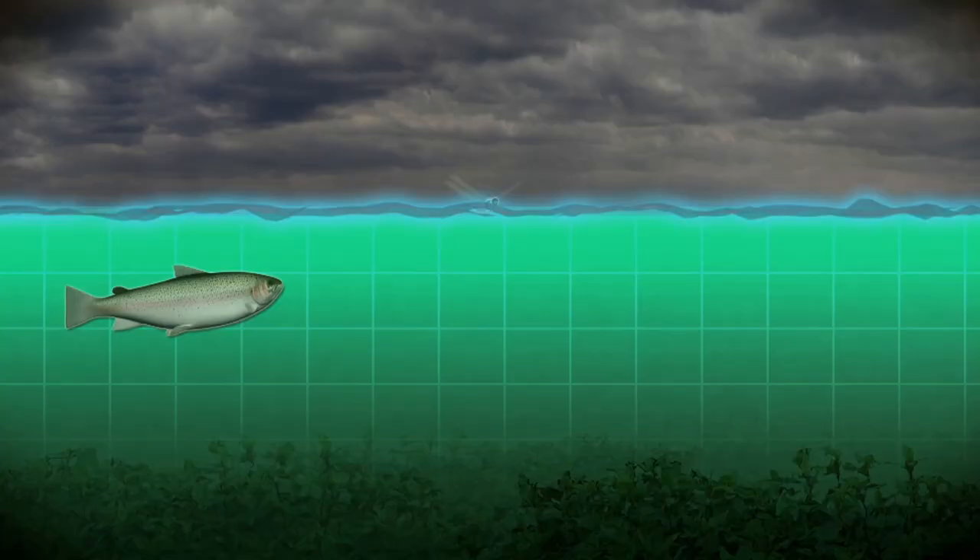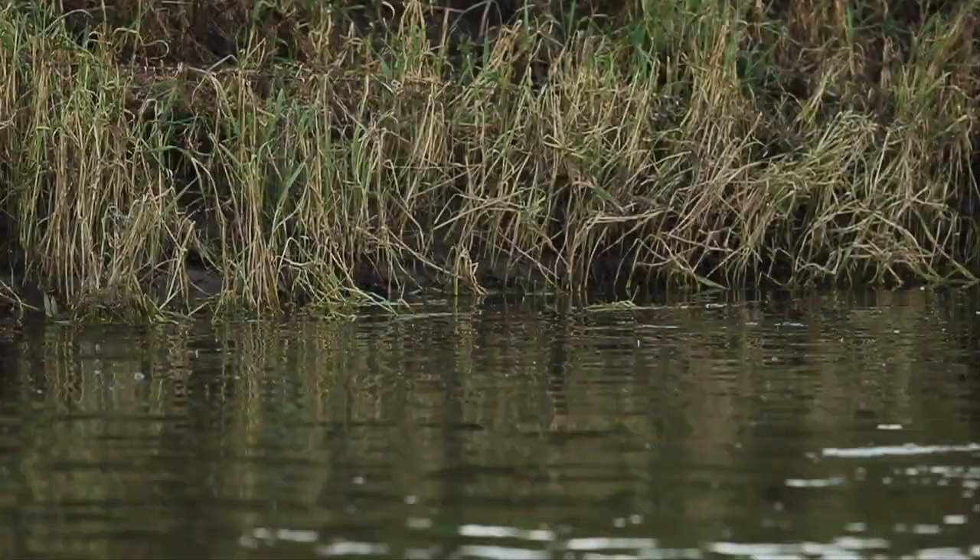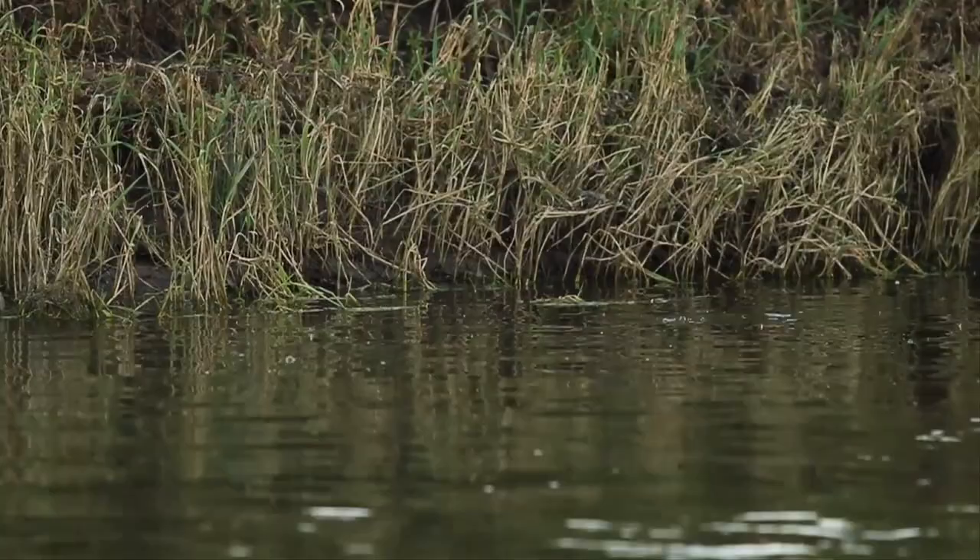A rise followed by distinct bubbles is a sure sign a trout took something off the surface. Generally, the bigger the rise, the bigger the insect the fish has taken. Very splashy rise forms are often made by smaller, more enthusiastic trout, and often the smaller the fish, the more commotion it makes.